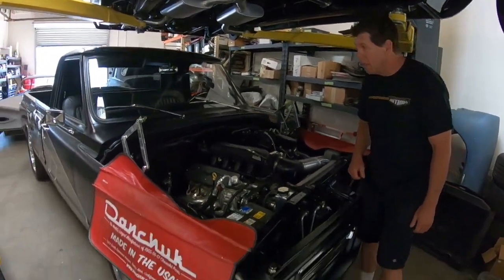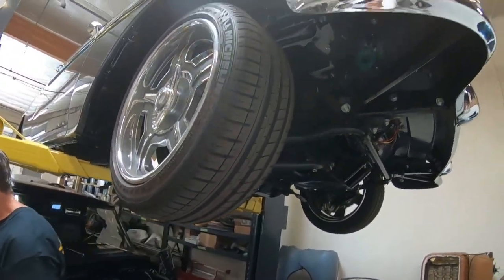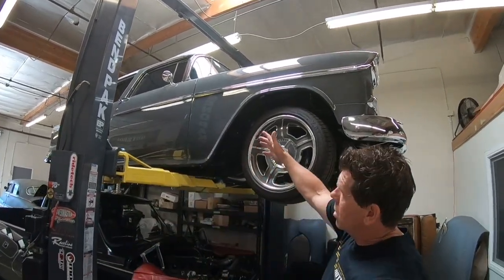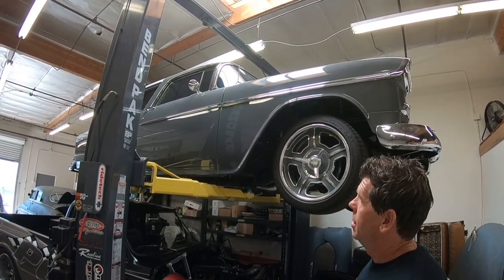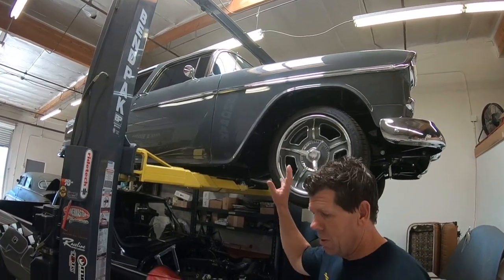Up above is a '55 Nomad with Race Line wheels. It has a dark gray paint job with a blue pearl that you can only see in sunlight. This one is almost finished up.